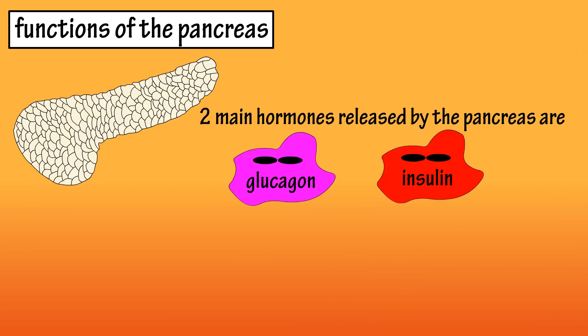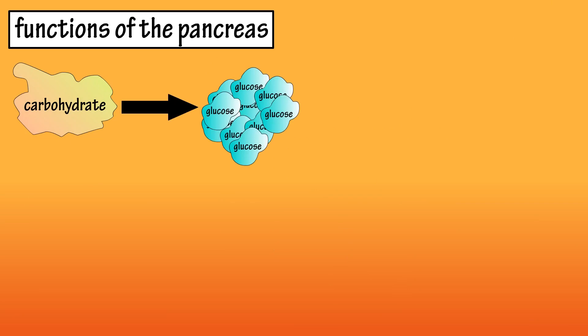The two main hormones the pancreas releases are glucagon and insulin. After we eat, carbohydrates are broken down into glucose.